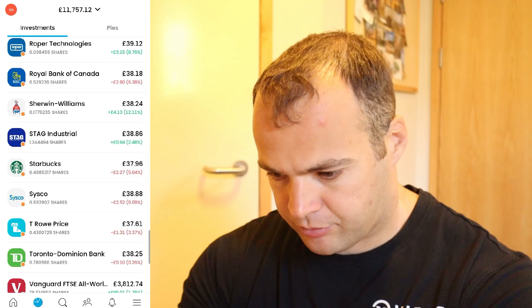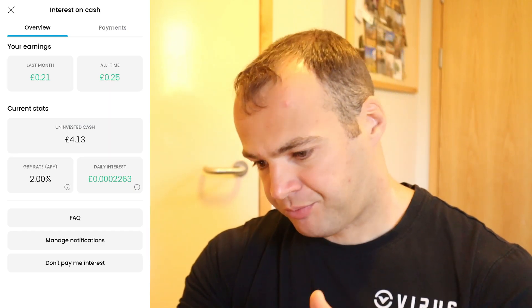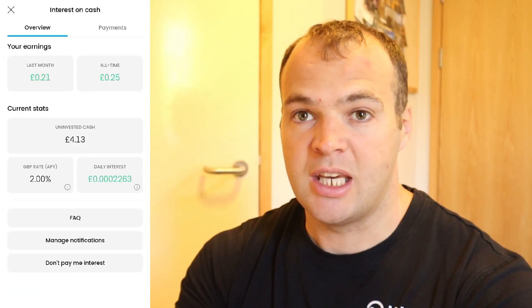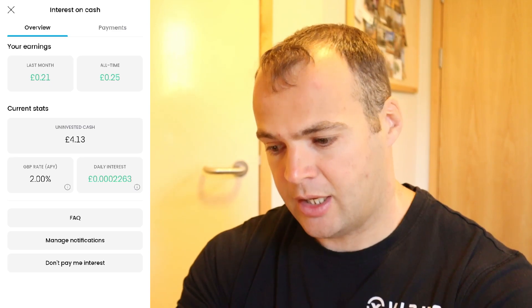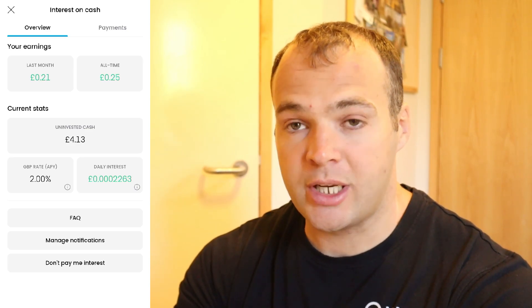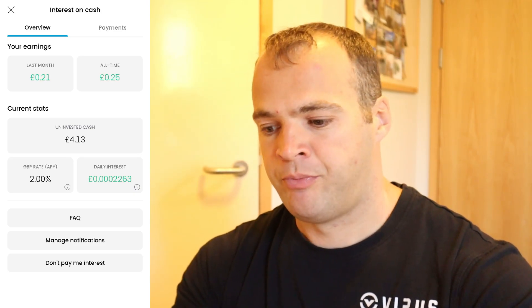Let's look at interest first. Trading 212 currently pays out interest on the money you hold in your uninvested cash — your free cash in your account. It's currently sitting at 2% for people in the UK. As you can see, that's the daily interest I earn on my uninvested cash. When it equals one pence it gets paid into your account. Last month I earned 21 pence interest, and all time I've earned a total of 25 pence.